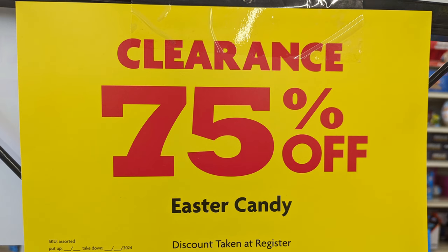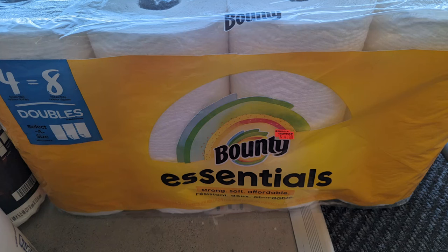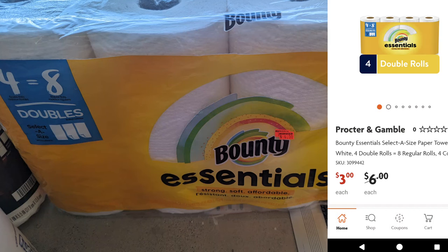Coming around the corner, I'm a little upset because I remember last week I noticed these paper towels — four equals eight. Now the little red sticker says $4.50. However, when I scan it, it's coming up at $3.00. Last week we had a $1 digital, this week we don't. But these are my kind of paper towels, so I'm definitely going to pick up two packages today at $3.00.